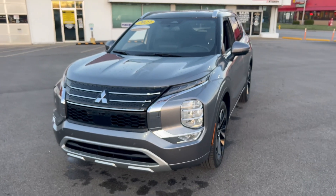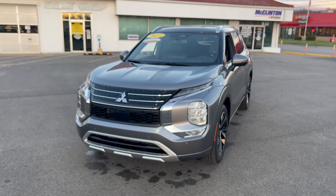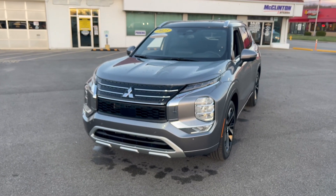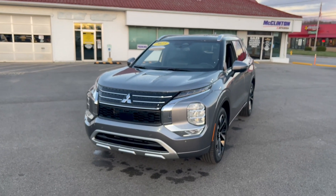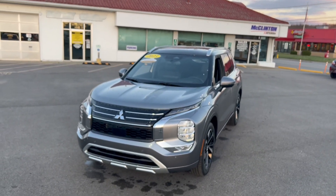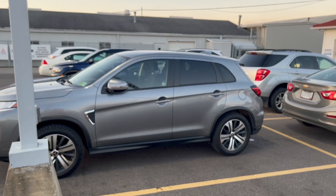Fun fact — this is the only way to get a front-wheel drive Mitsubishi SUV now, because the Eclipse Cross and the Outlander Sport come standard with all-wheel drive. But that was just a quick look at the SEL Premium. I personally love that contrasting roof. What do you think? Should I do that to mine also? Might as well get me a black roof while I'm at it.